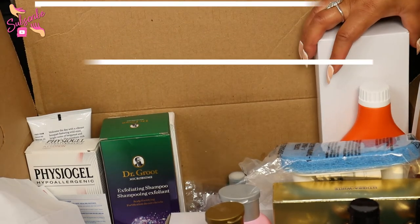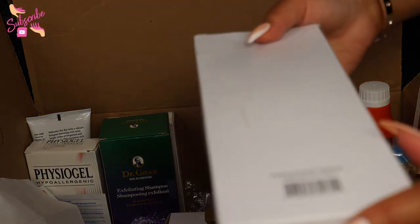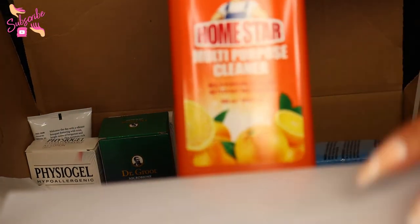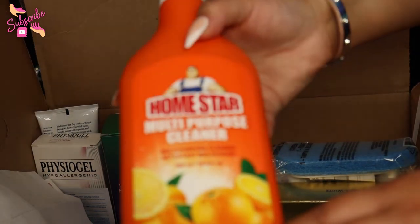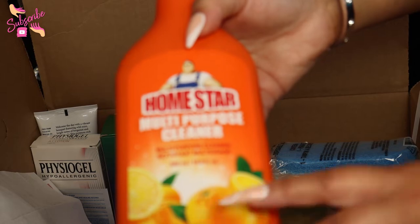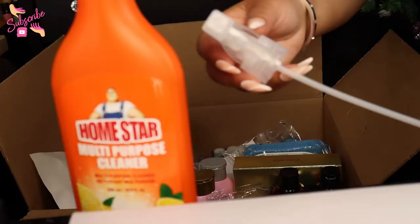I tried to organize it into some rhyme and reason. This right here in this box is the same thing as this right here. So we have some cleaning goodies from Home Star — a multi-purpose cleaner. You know Avon sells everything online now. This is the Home Star brand, citrus-scented, and it comes with a pump. Love it.